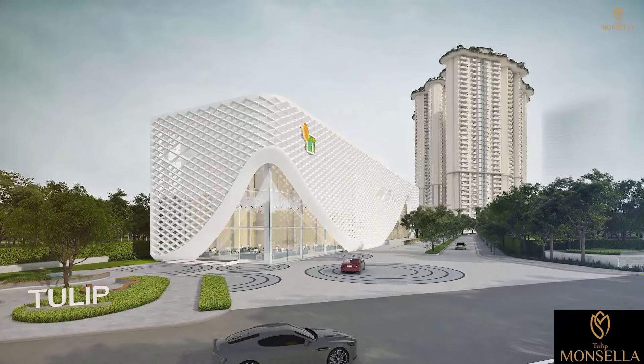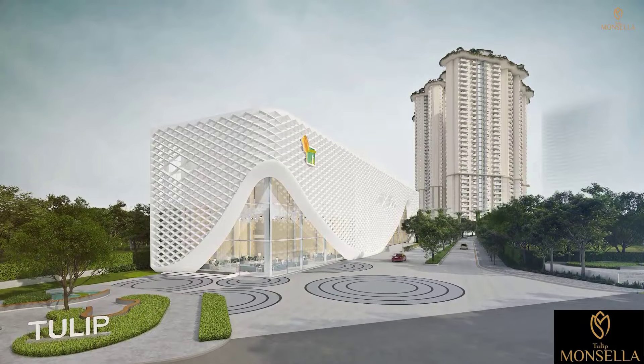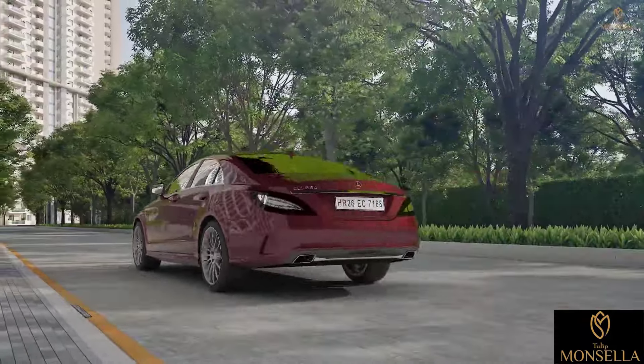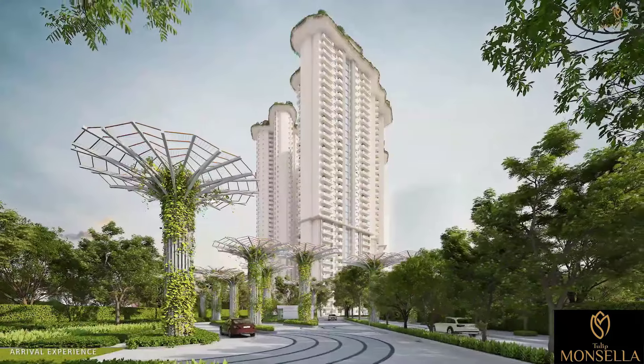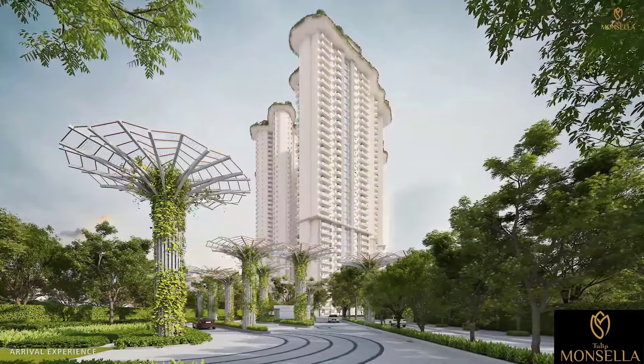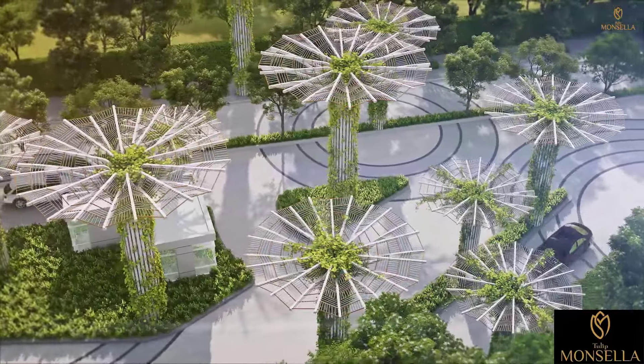Tulip Monsella adds a remarkable feature to this area of notable and high-end projects. As you arrive at Tulip Monsella, you'll be welcomed by the extravagant landscape and driveways designed to feel natural and organic.